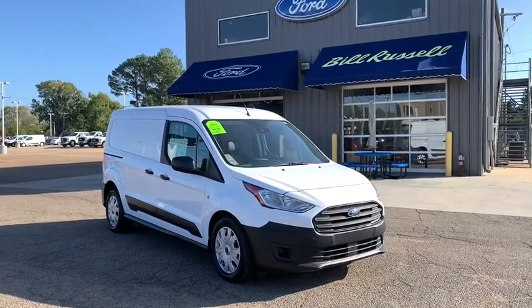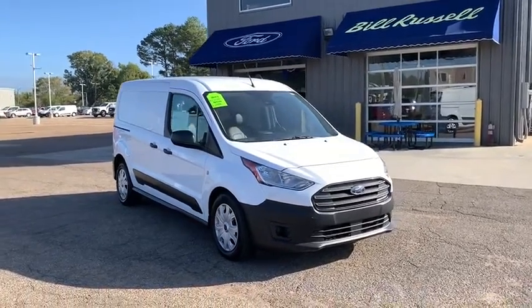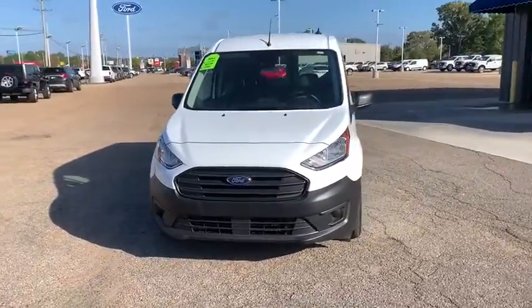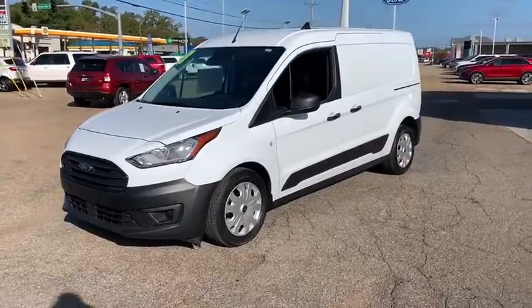Stop by and take a look at the 2019 Ford Transit Connect. Ford Transit — the right size the whole world round. This vehicle has less than 30,000 miles.